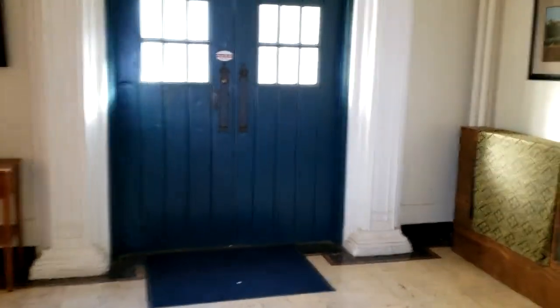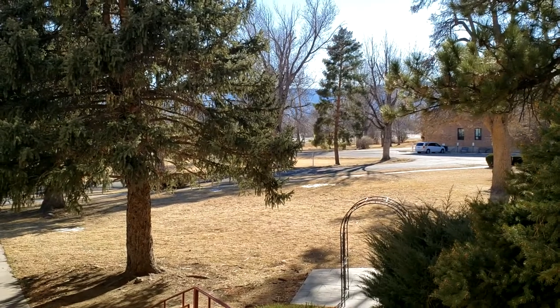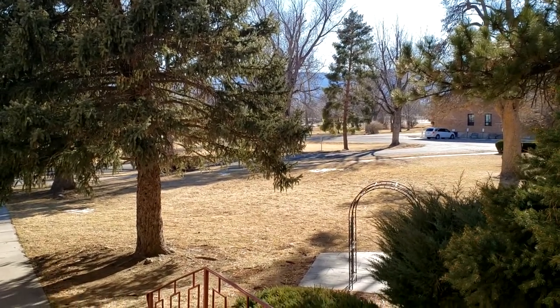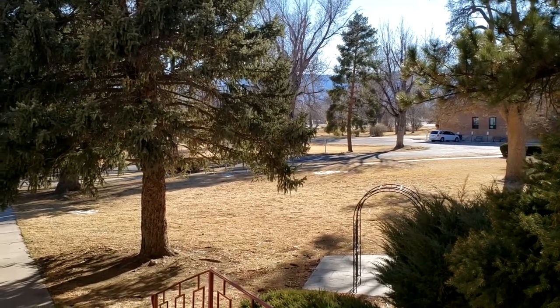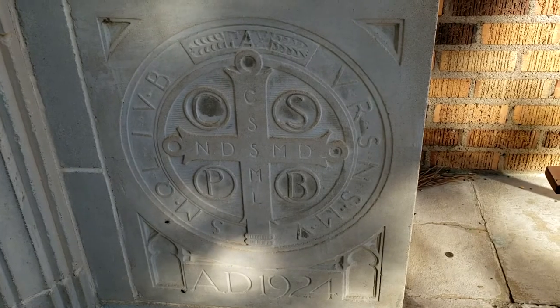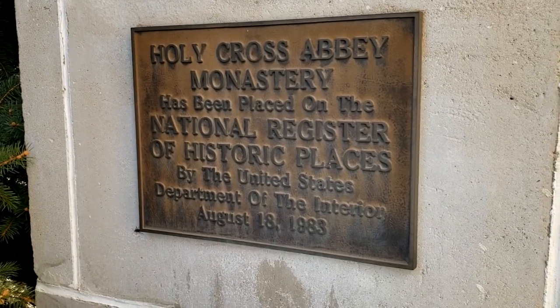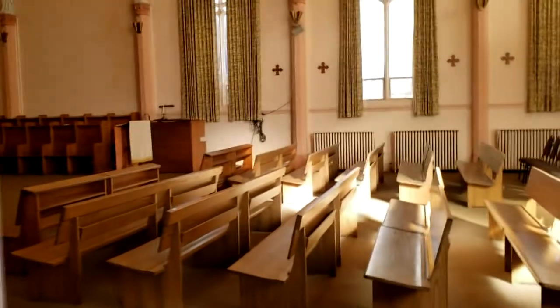This would have been the original front entry back when they were having services and mass — you would enter through this door here. Over there you can see the highway, so occasionally we do hear highway noise. That closest car was actually here in the parking lot, but yeah, that's Highway 50 — that's why we get the highway noise that we do. There's the cornerstone, and then over here is the historical designation marker.